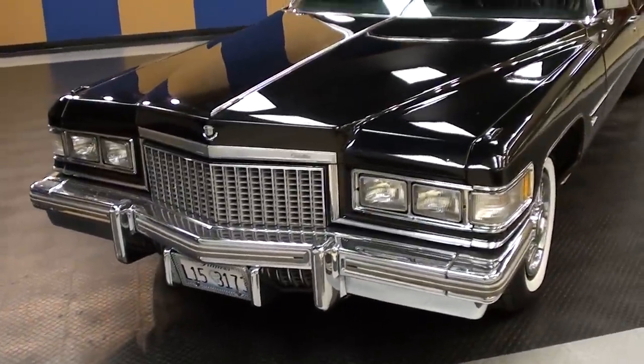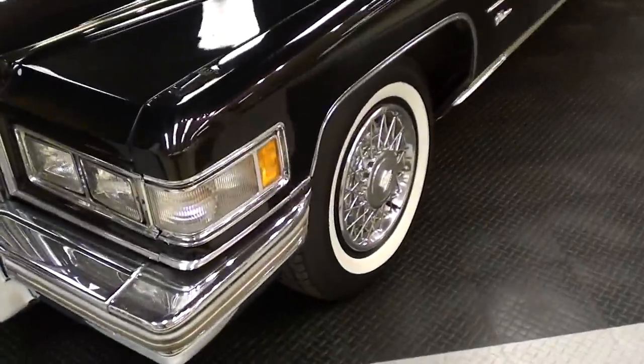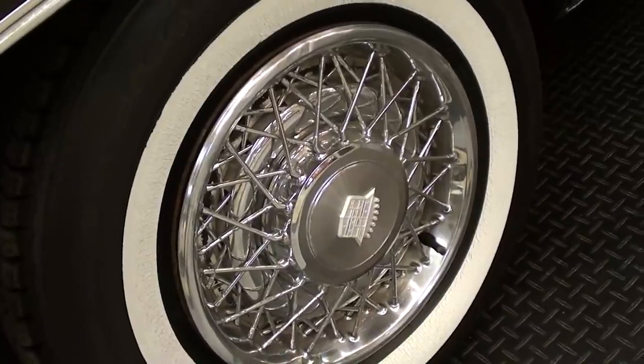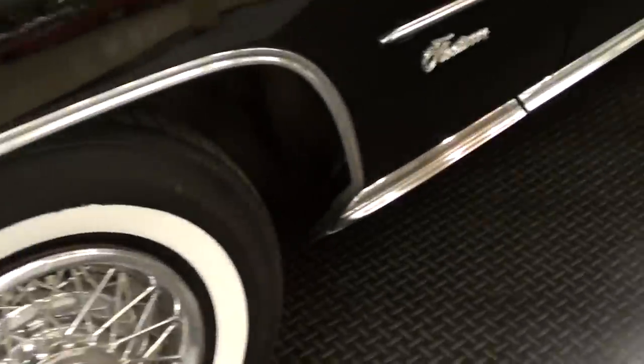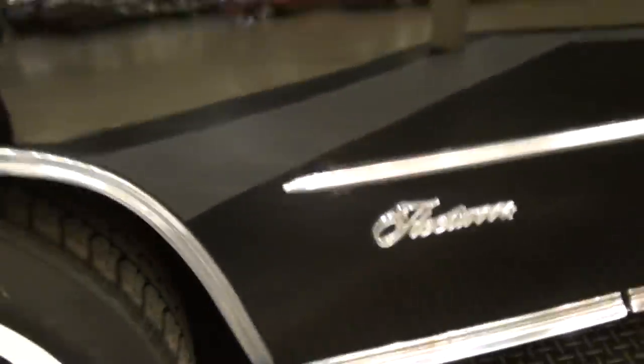The paint is looking nice and glossy on this one — very slick. You can see it's riding on the steel wheels with the caps and white walls, and you have your Fleetwood badging right here on the fenders.